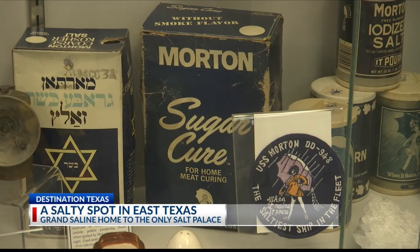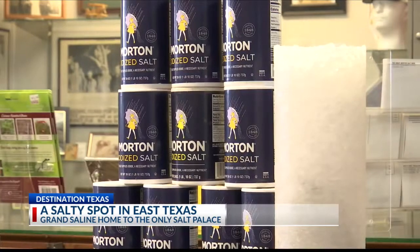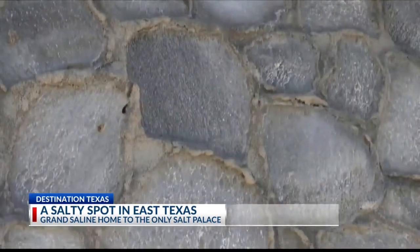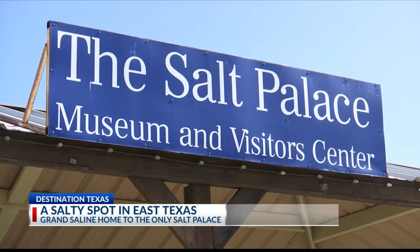Morton's memorabilia from days past is presented — the little salt girl has been on the box since 1914. Raw salt rocks from below fill the palace. People come in from all over the world and they're just amazed at salt. This sodium chloride treasure is not just a rare destination for the state, but for the whole country — this is the only building in North America made of salt.